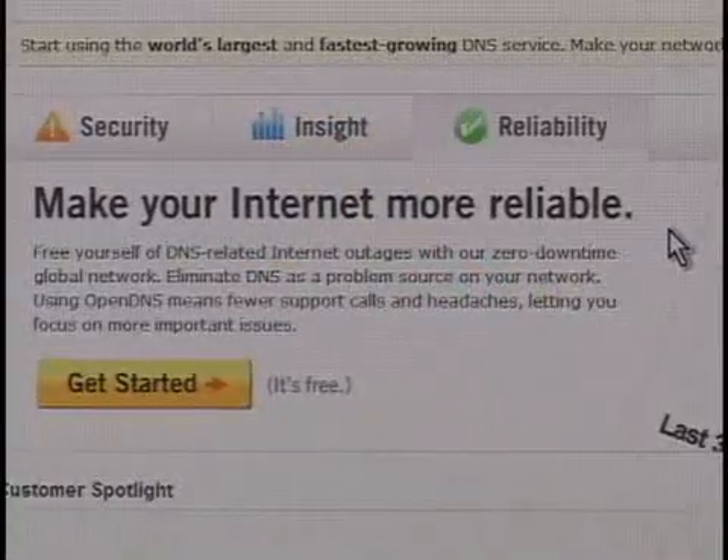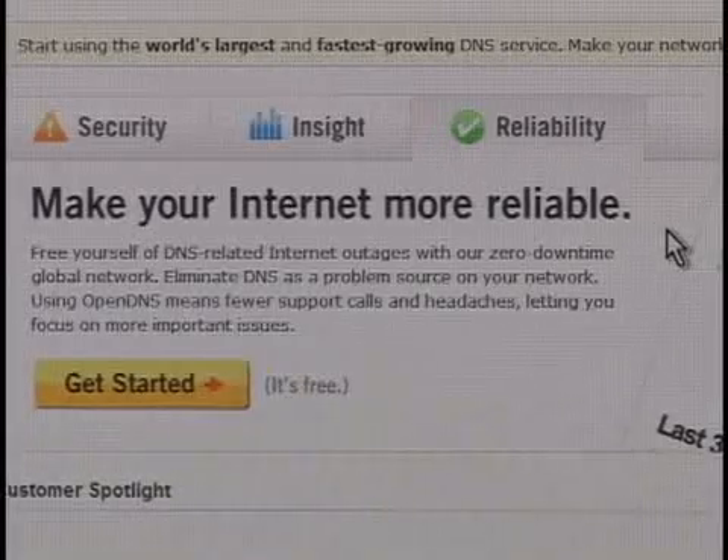What about OpenDNS made it a better source than your ISP? This is the alternative — instead of using the DNS services of my ISP, I can use what is effectively a free service called OpenDNS that takes the place of the DNS services provided by your ISP. They claim they're more reliable, offer better security, and provide more functionality in terms of filtering services and being able to track usage as well.